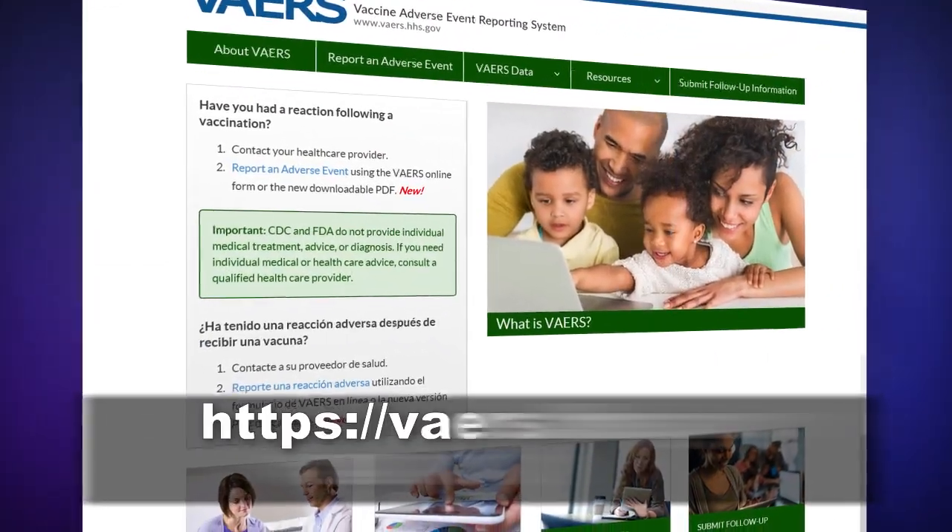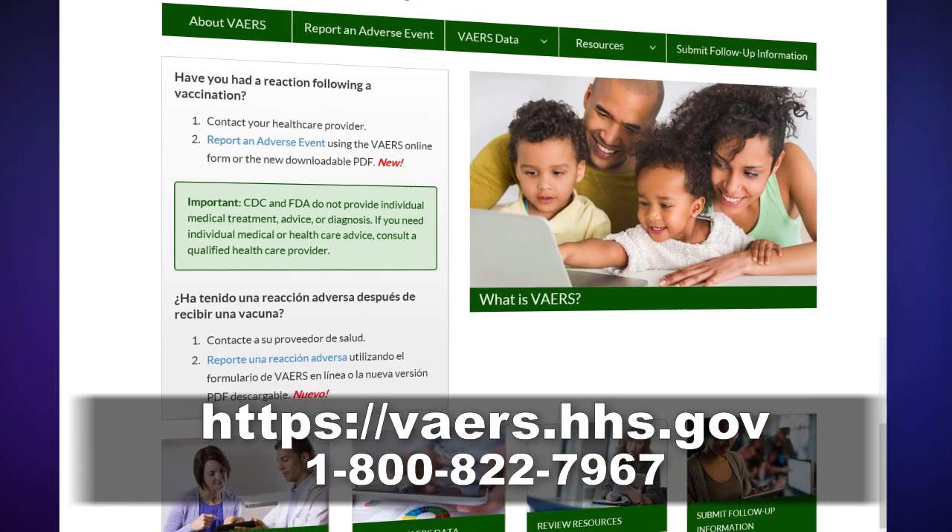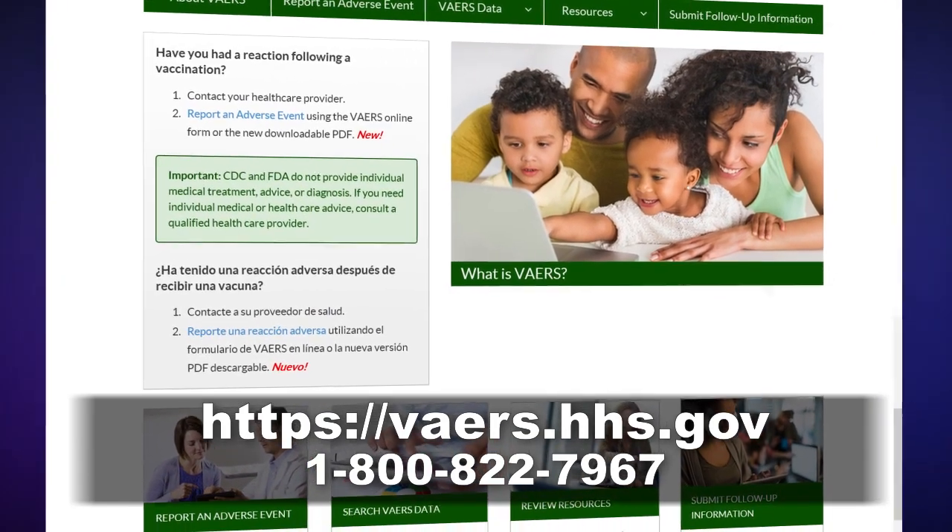Please report any adverse events to ACAM2000 to the Vaccine Adverse Event Reporting System.